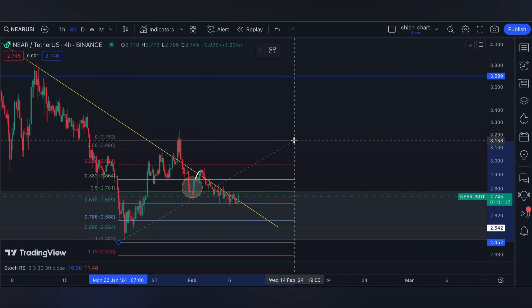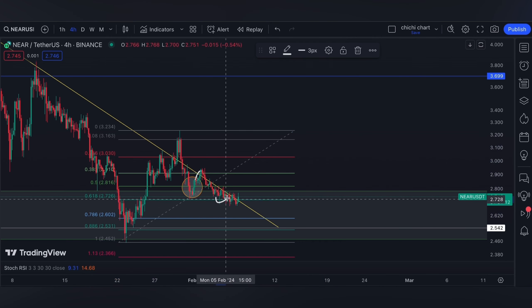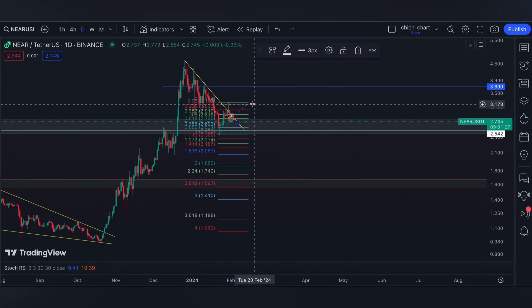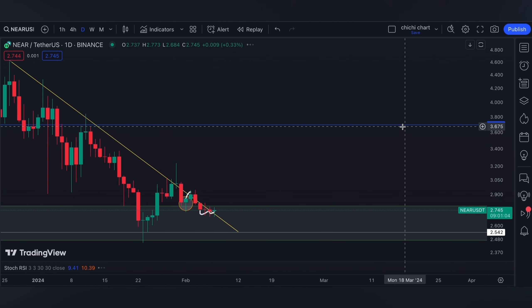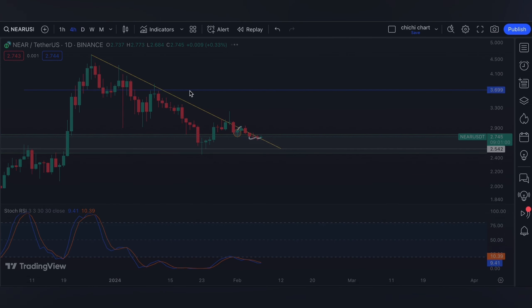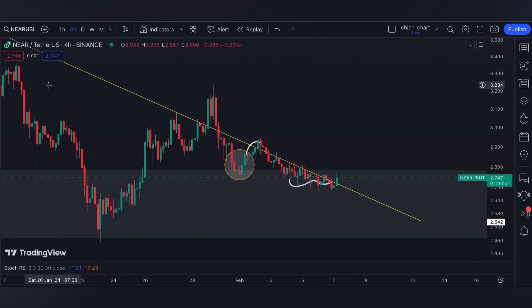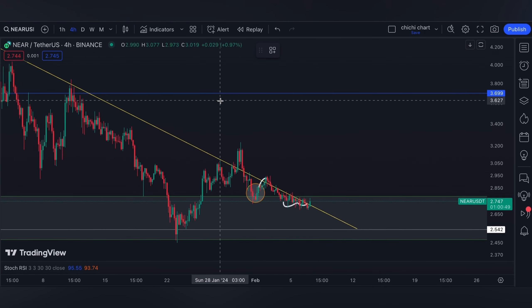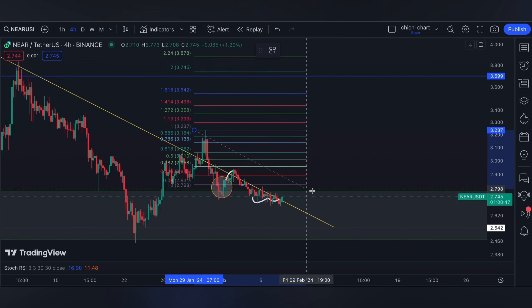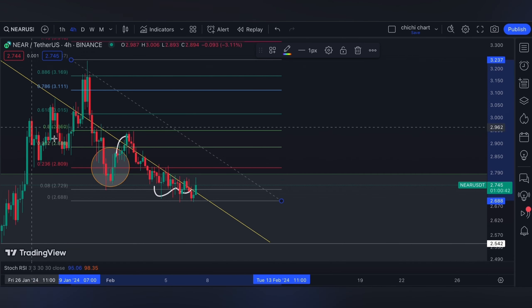If you use Fibonacci retracement on a four-hour time frame, it is on a 0.618, hovering on this range. I like this consolidation right here. If you check it on a daily time frame, there is divergence forming and stochastic is oversold, even on the four-hour time frame. So I might be biased for a move to the upside. For today, from this top to this low, it can bump around a 0.382 — so watch out.